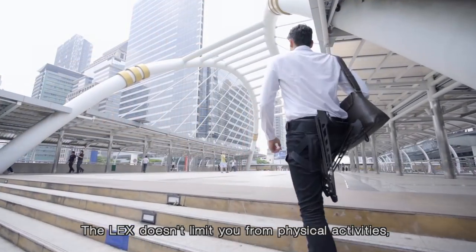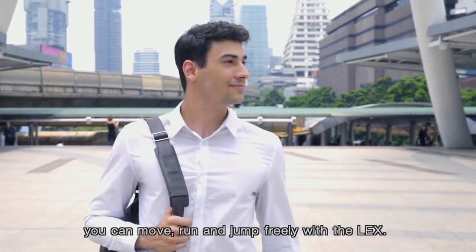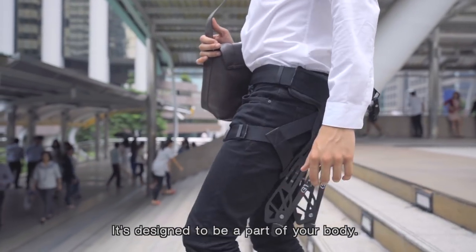The LEX doesn't limit you from physical activities. You can move, run and jump freely with the LEX. It's designed to be a part of your body.